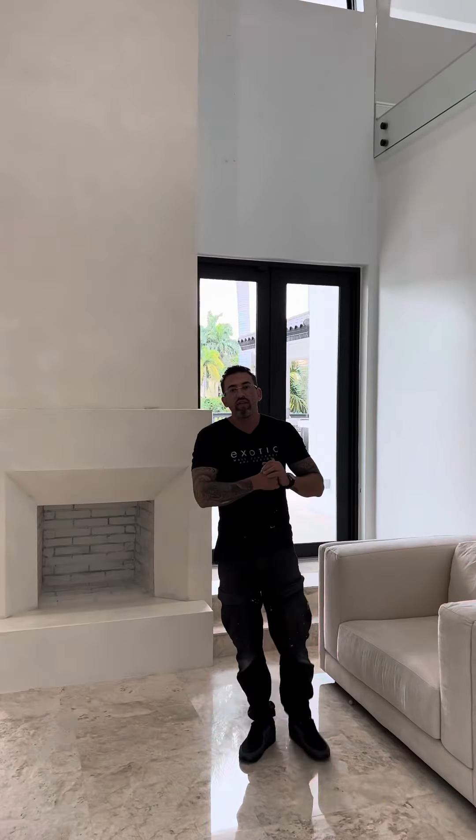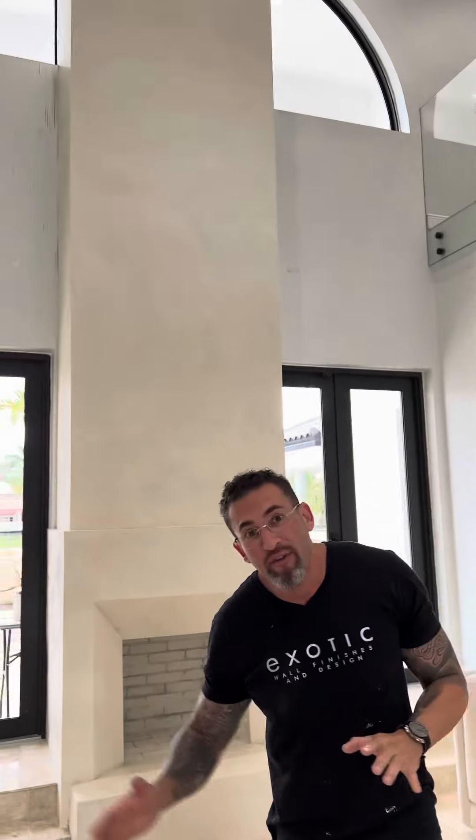Exotic Wall Finition is doing this super sexy fireplace. It's a huge, tall fireplace. It was a struggle to do, but it was a fun struggle.